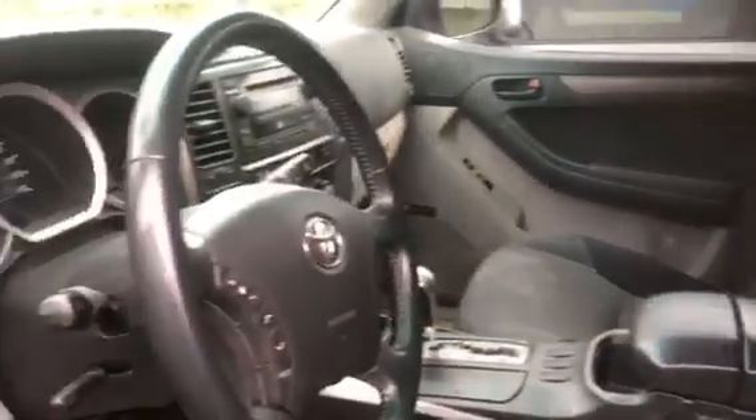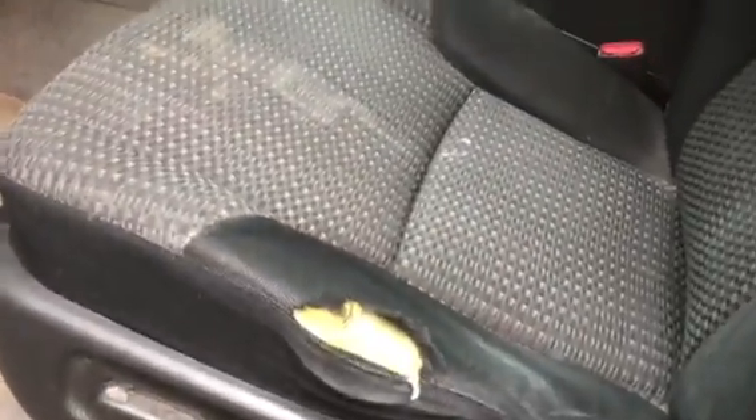The interior — like I said, we've got to get it cleaned up, detailed, and vacuumed — but all in all it's not too bad. The only thing I see in the interior besides needing a cleaning and shampoo is one little minor rip right here in the seat, but other than that it's actually pretty nice.